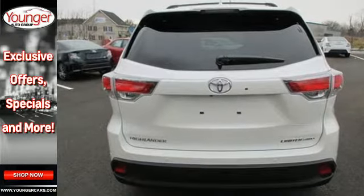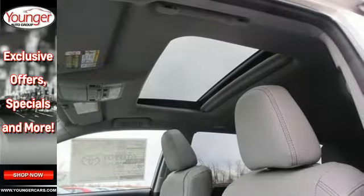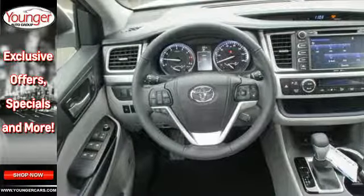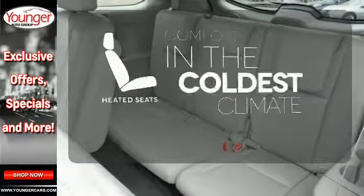Features that you'll be grateful for every day include keyless entry, a rear-view camera, the Entune system, an LCD multi-information display, and the hard-working star safety system with enhanced vehicle stability control and SmartStop technology.